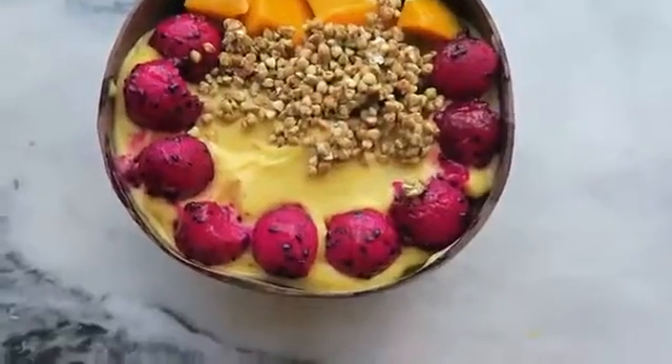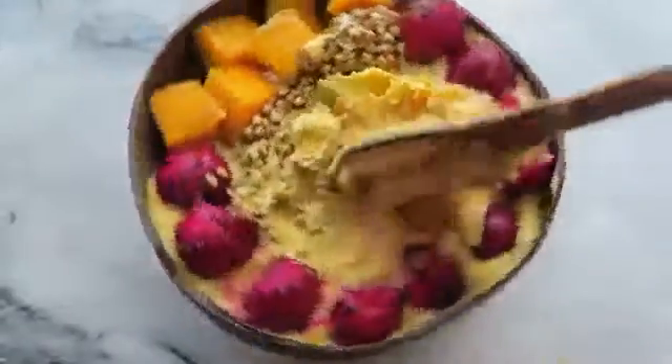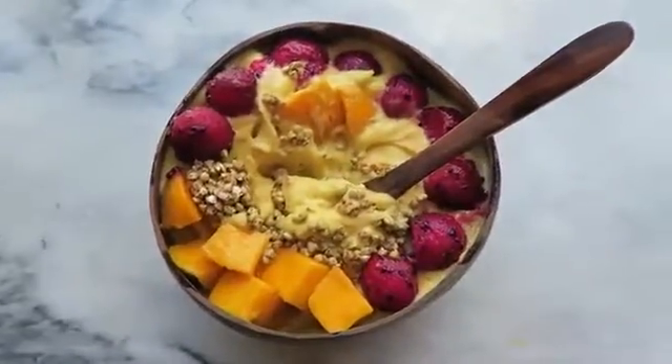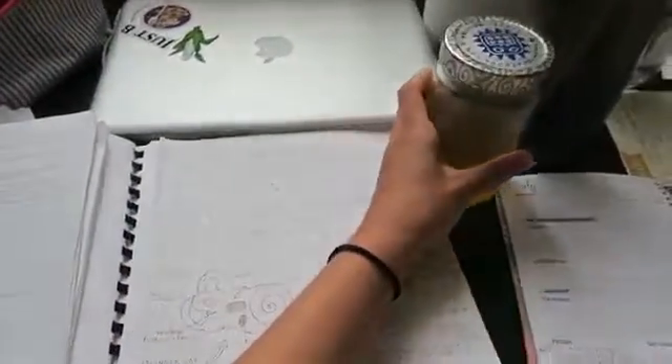I love smoothie bowls or banana ice creams, and it was super thick and creamy, just the way I like it. So good. Then as an afternoon snack, I had this little jar of some homemade kombucha.